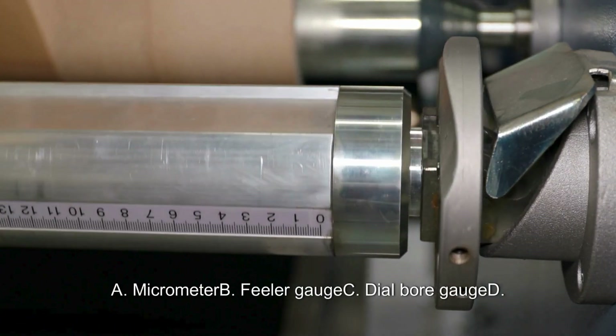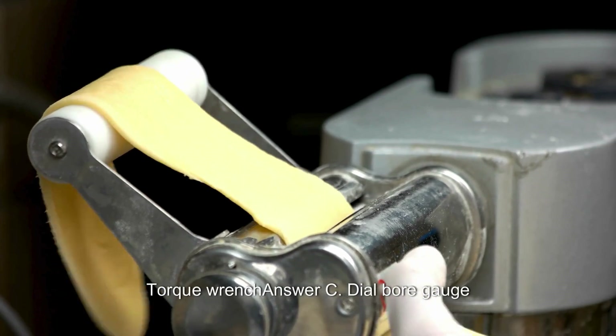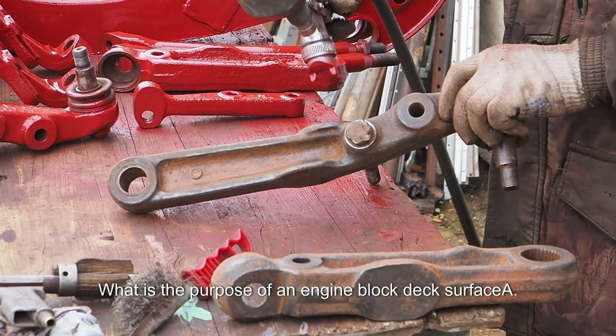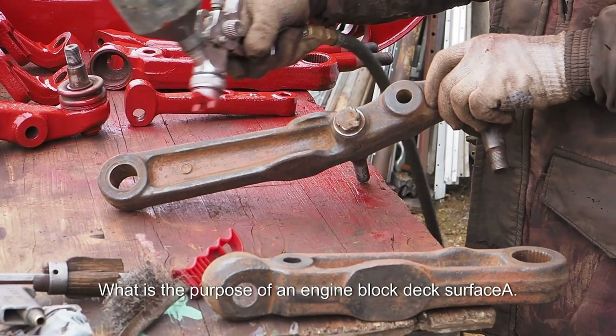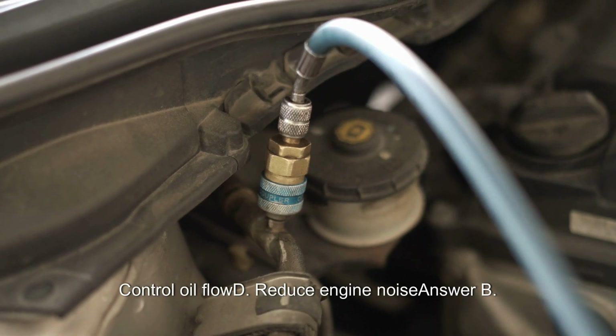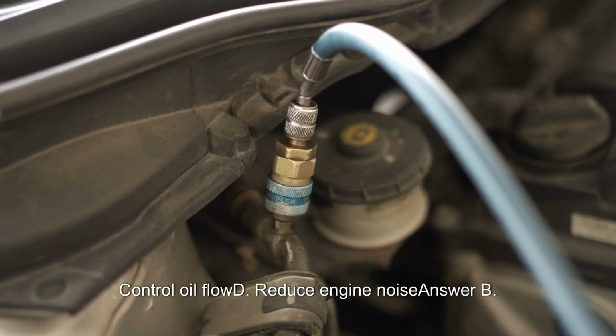What tool is used to measure cylinder bore? A. Feeler gauge. B. Dial bore gauge. C. Torque wrench. Answer: B. Dial bore gauge. What is the purpose of an engine block deck surface? A. House the piston rings. B. Seal against the cylinder head. C. Control oil flow. D. Reduce engine noise. Answer: B. Seal against the cylinder head.